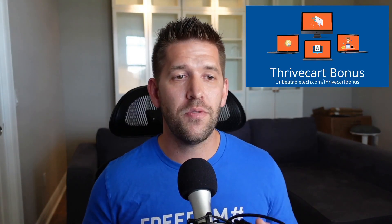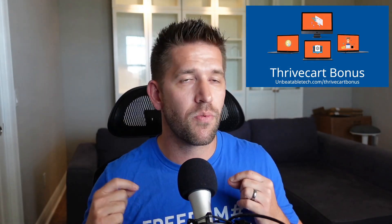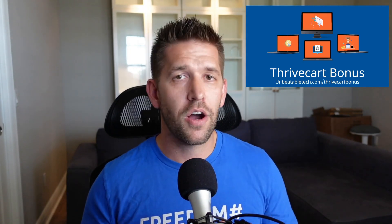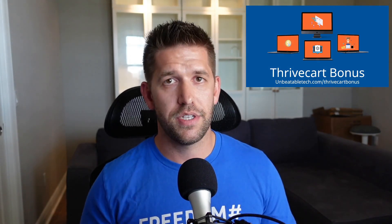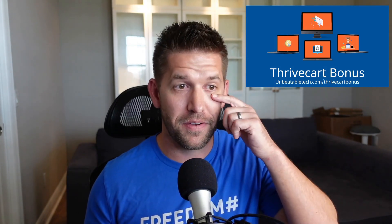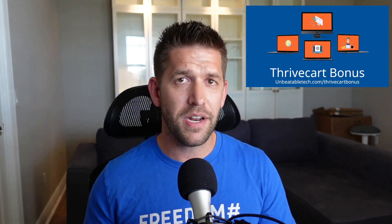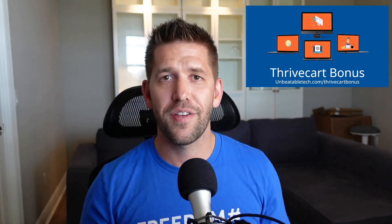I hope you really enjoyed that. If you're ready to take that step and upgrade to Thrivecart, saving about $120 per month from your existing plan, go ahead and go to unbeatabletech.com/thrivecartbonus — that will walk you through all the goodies I'm giving away for free if you use our affiliate link. I didn't hold anything back in this video; this is exactly what we did and you guys can do it too. Now we have one place to log in and manage our students, our transactions, our affiliate program, our funnels and sales pages, our upsells and downsells — and we can make more money because we have a better, more robust selling platform working for us. Please like this video, subscribe, share with your friends, and I'll see you in the next one. Take care.